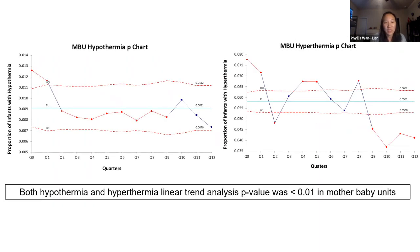In the mother-baby unit, we saw similar results with a nice decrease in the rate of hypothermia. While hyperthermia was a little bit staggered, overall it was also decreased. The linear trend analysis was also significant with a p-value less than 0.01.